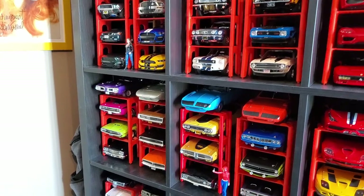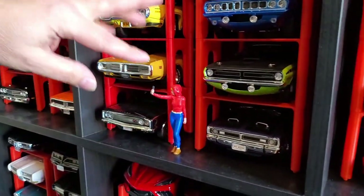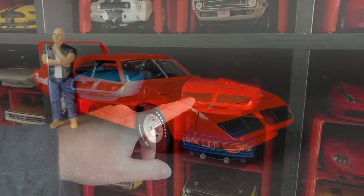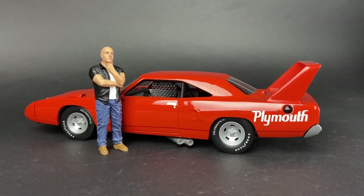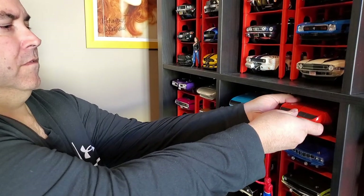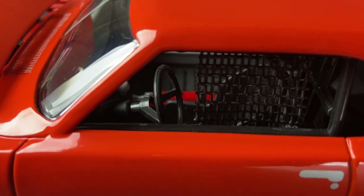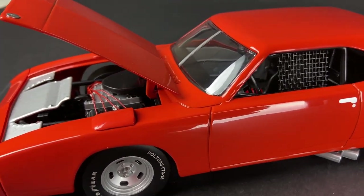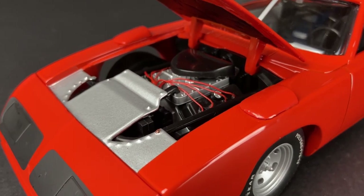Moving on to other muscle cars — you're also a Mopar guy. We have some Dodge Cuda, and a Super Bird. This one is a rare exclusive for the United States — I think for Toys R Us — they made about 1,500 of them. It's the race car version, so it has the window net and everything. As you can see, not even door handles — they're painted on. And it has the race wheels. Minimal details on this one, but still a beautiful car.